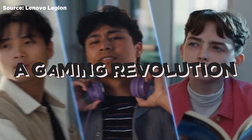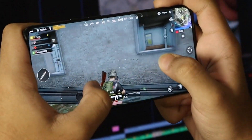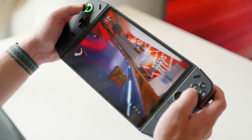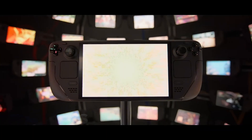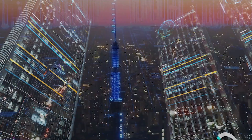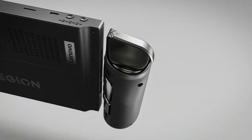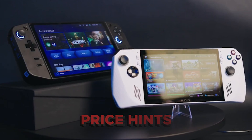Get ready for a gaming revolution because Lenovo is about to drop a bombshell in the handheld gaming market. Say hello to the Lenovo Legion Go, a formidable contender that's gearing up to take on rivals like the Steam Deck, Asus ROG Alley, and the PlayStation Portal. A leaked promo video has just spilled the beans on this exciting innovation, giving us a sneak peek into its key features, specs, release date, and even some hints about the price.